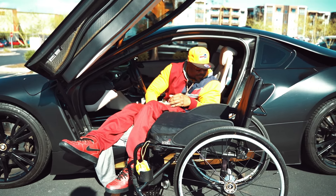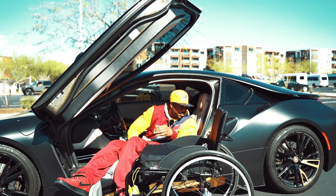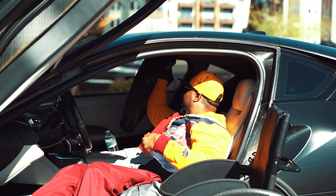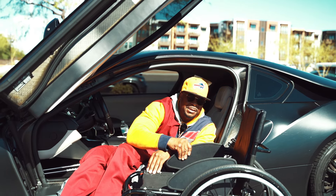We're gonna have to move the seat all the way back, all the way down as low as it can go. That's as far as you can get. Let's go ahead and get this chair up in here. I put the cushion down on the seat so we don't mess up any of the leather.